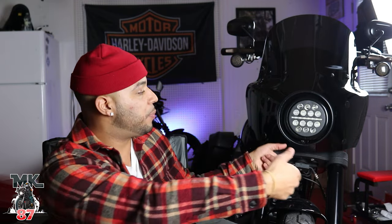Super easy to install as well. I've done a few install videos for these fairings — you can search my name, MarvelKiddy7, and it'll pop up. But it's super easy to install and super easy to take off. Two clips, pull it off and it comes off.